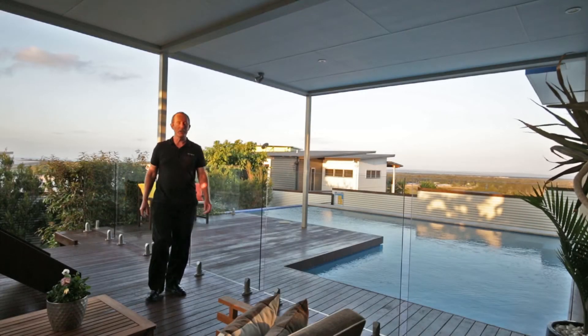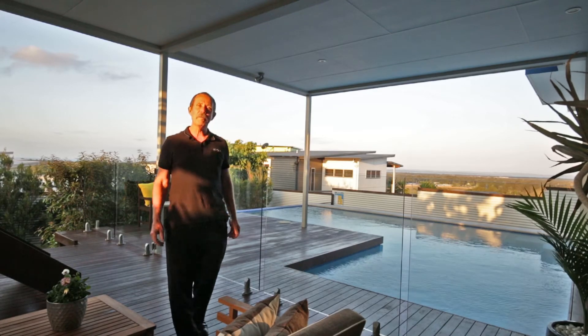There are simply way too many features to include in this short video. Why not give us a call for your own private viewing.